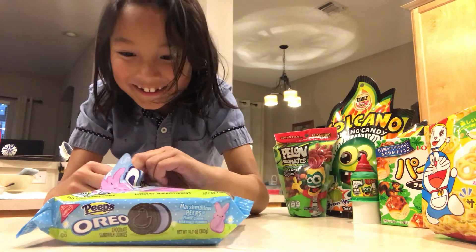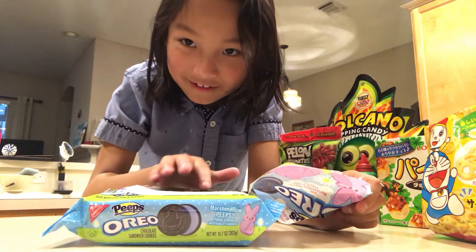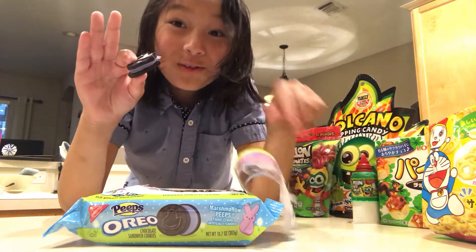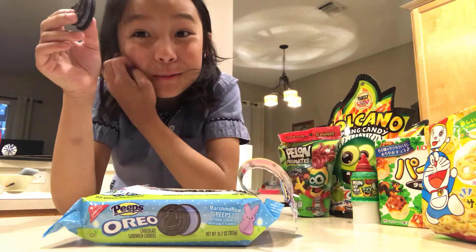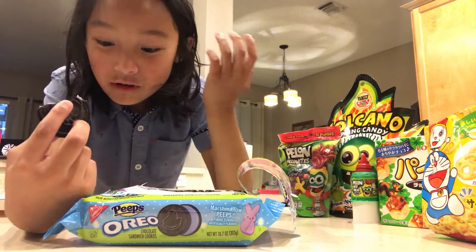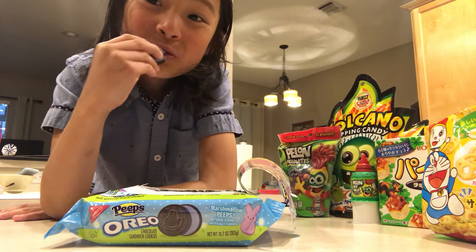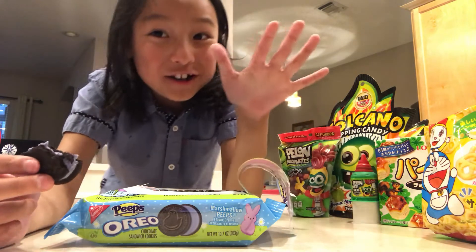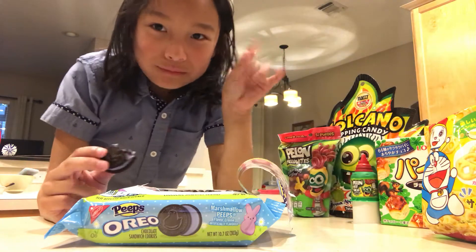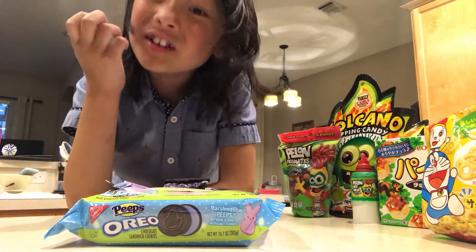It's really sticking in here. Oh wow, it's so marshmallowy! Wow, if you're watching this, it is so good.